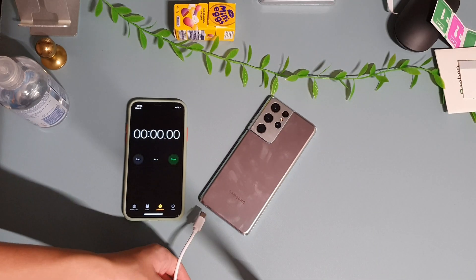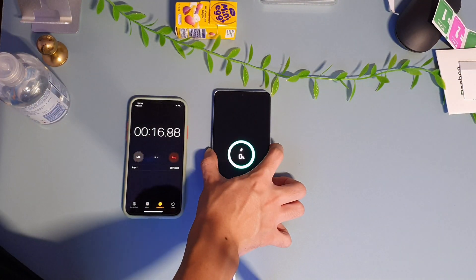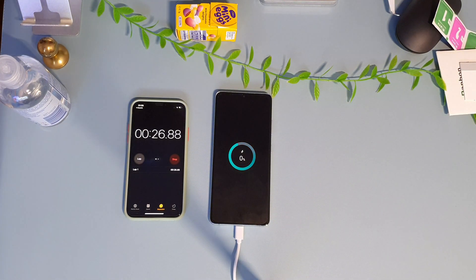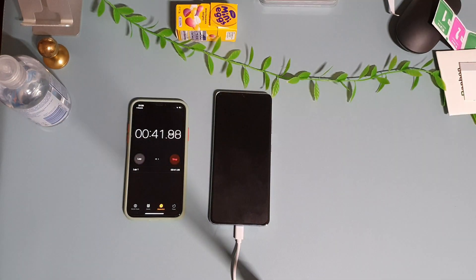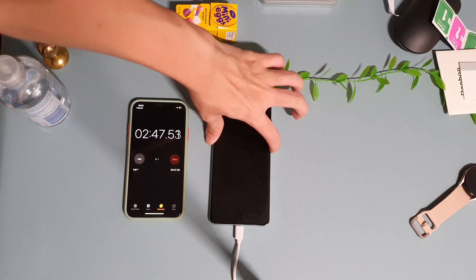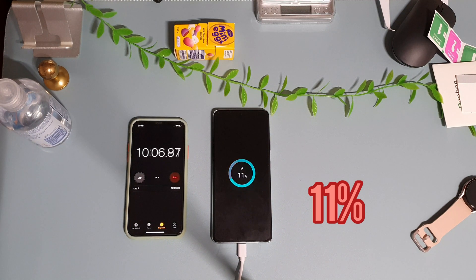Now it's time for the Galaxy S21 Ultra. By the way, I've done a full battery drain test on the Galaxy S22 — link is right up there or you can find it at the end of this video. We're starting off the Galaxy S21 Ultra, and I've been daily driving this phone for about the last half a year. It's a really capable phone even in 2022. I'll do a full video about the Galaxy S21 Ultra in 2022 in case you're planning to pick one up.